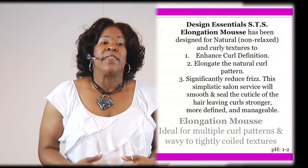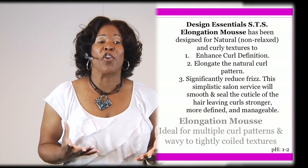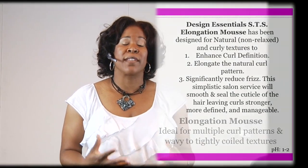With the elongation mousse, it is great for that client that is our curly girl — one that wears their hair mostly in curly styles most of the time and they want to control the swelling, control the frizziness, and control the reversion from humidity. They're just seeking that control with their hair. Both of them are going to afford you that opportunity.